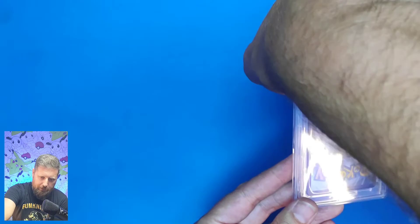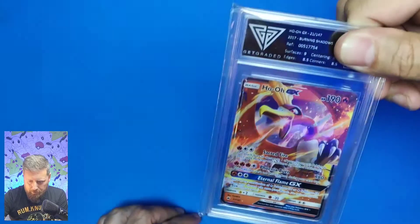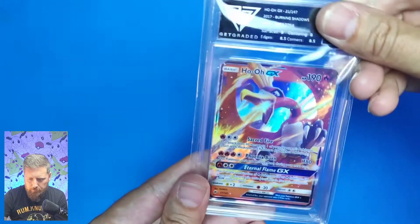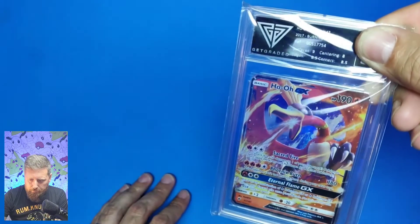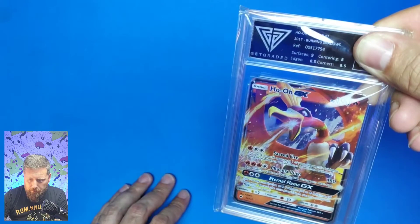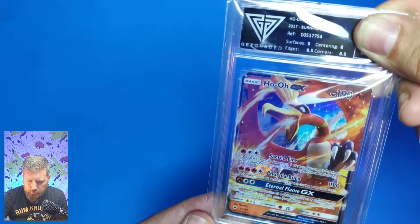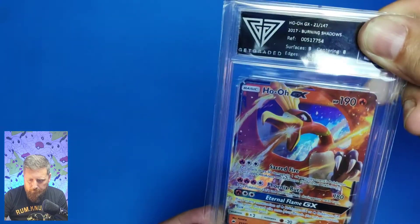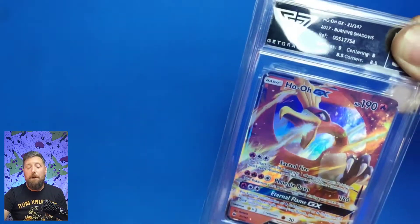They do this little trick to hide the grading, and there it is — Ho-Oh GX, number 21 out of 147, from the 2017 Burning Shadows set. With this card we have: surfaces 9, centering 8, edges 8.5, and corners 8.5. For that price it was a massive bargain.